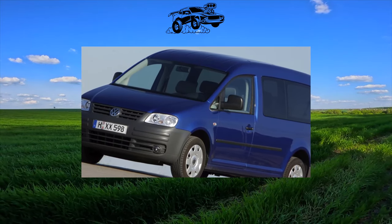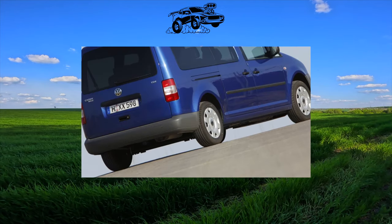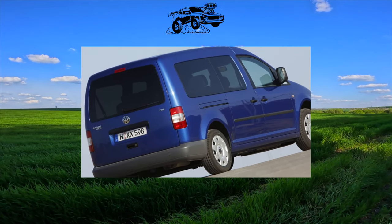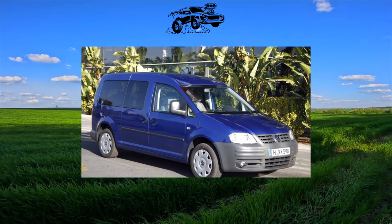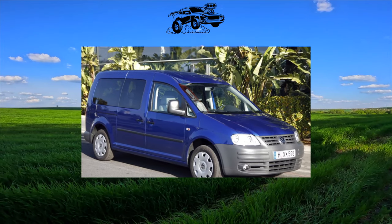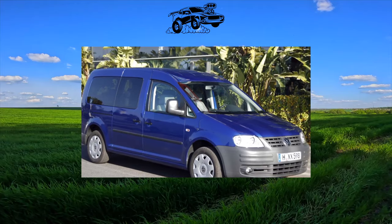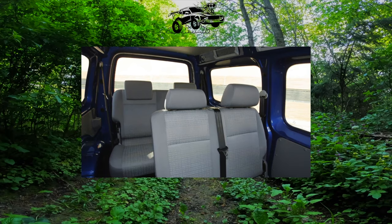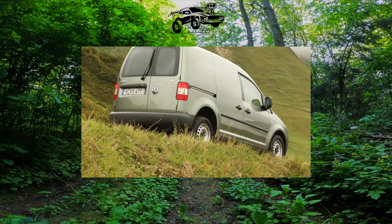If you dig into history, the Volkswagen Caddy was originally created as a delivery van for small businesses. The first light commercial vehicle — this is how the manufacturer positioned this model — was released in 1979, bearing the Caddy Type 14 index. For 17 years of production, it established itself as an unpretentious and reliable workhorse.